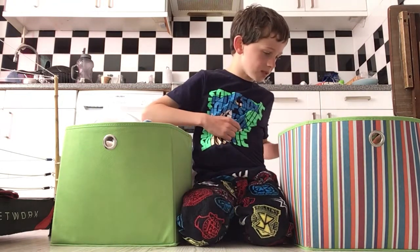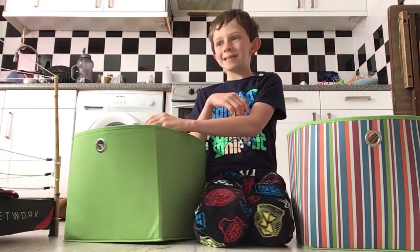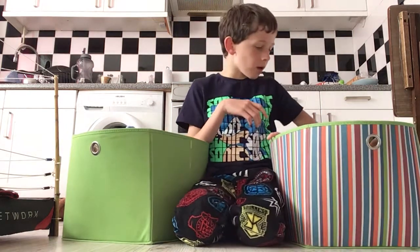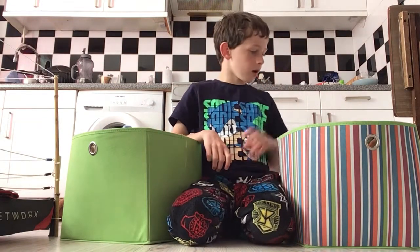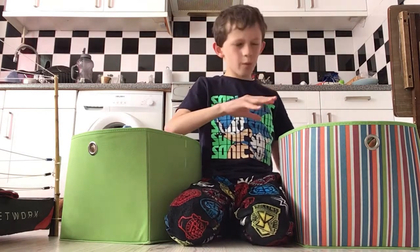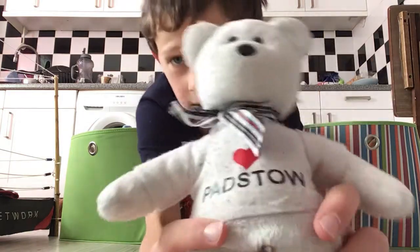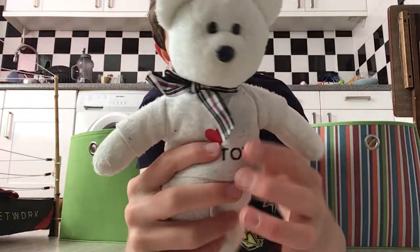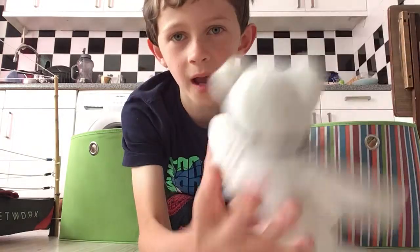I'm gonna get straight into it and show you my beanie babies collection. We've also got one which wasn't made 20-30 years ago - it was made like five years ago, they did like one more extra special one. I'm gonna show you that one now, and that is this Padstone one - he's called Perron. There's the back.